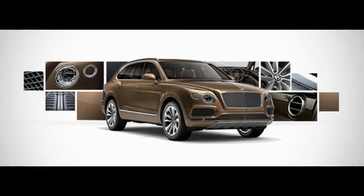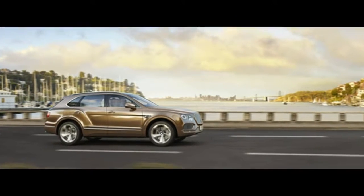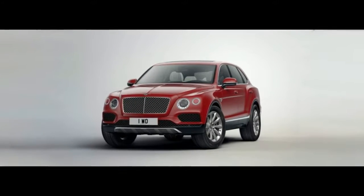Welcome to Chanel Autopopular. The 2018 Bentley Bentga takes what you think about material science, solace, and speed, and rapidly sets another high-water stamp for each.